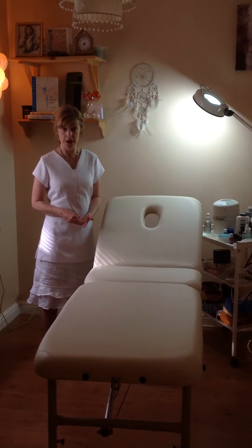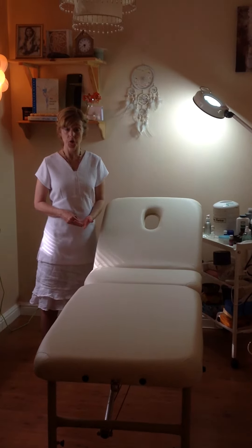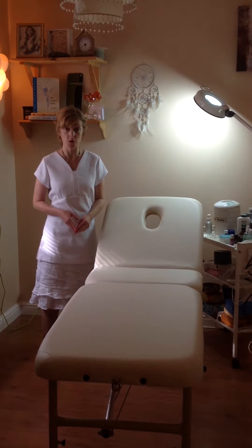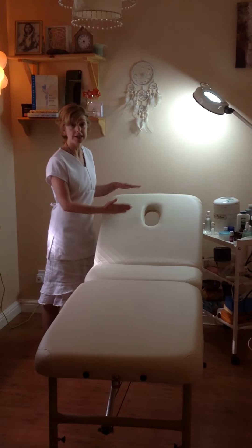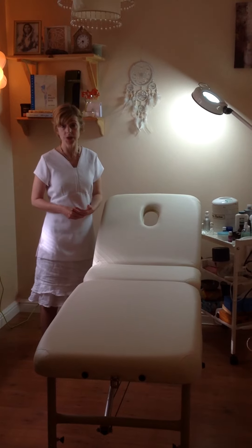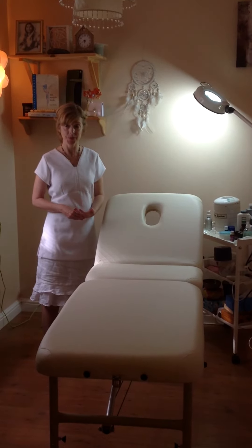My feedback from clients so far is it's very comfortable for massage and my reflexology clients really enjoy it because they are now elevated in a more comfortable position to receive reflexology. Thank you.